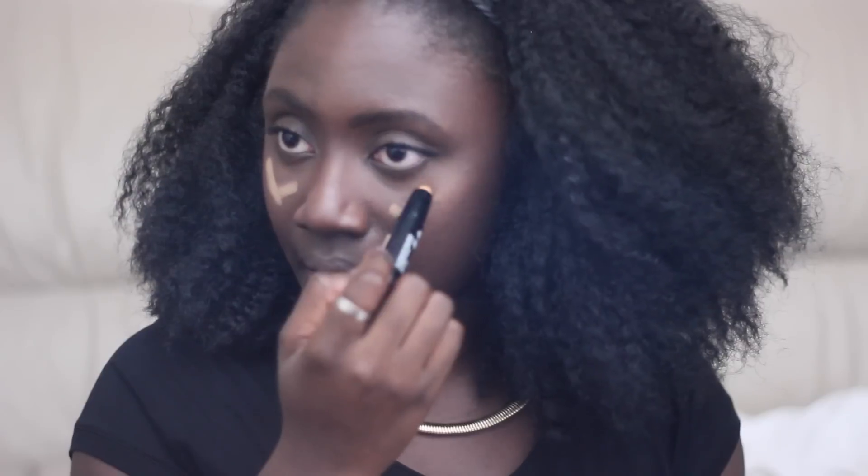Is it too light for me? This is just me mimicking the YouTube videos I've seen — I'm no professional. I'm just going to blend this in with the beauty blender like I've seen all the YouTubers do.